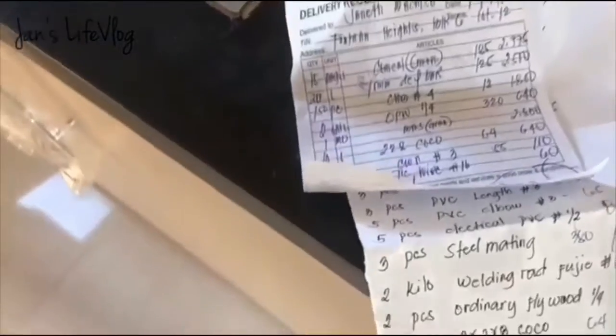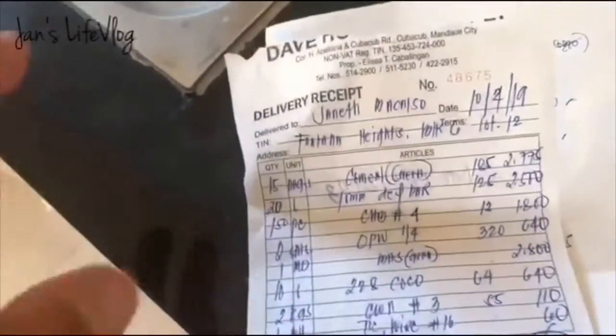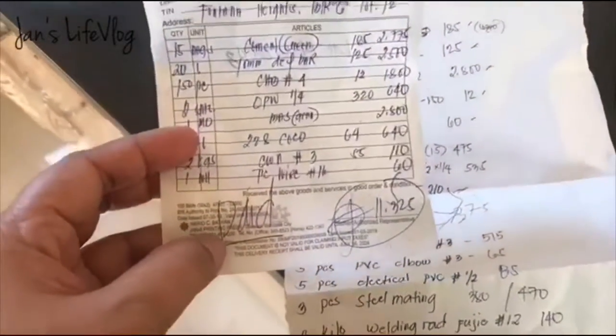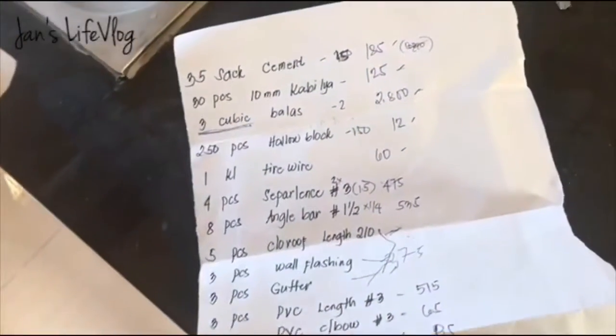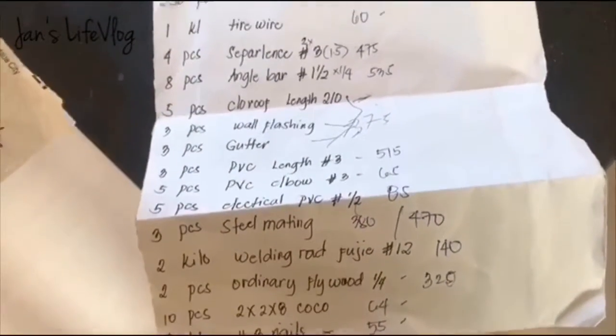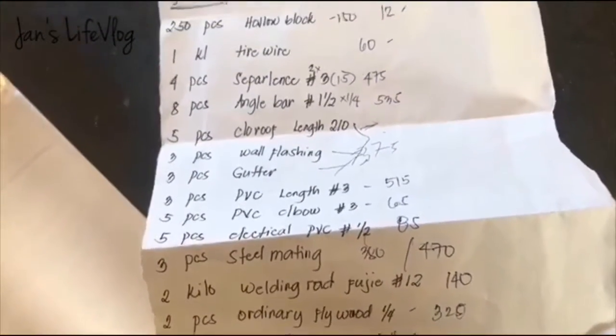Hopefully by Monday we can start with the construction. Kabibigay din namin ng construction materials — partial lang muna yung binigay namin based from the order given by our carpenter.